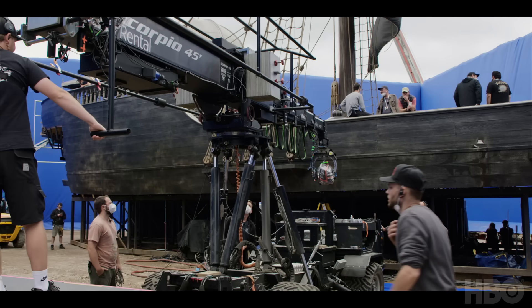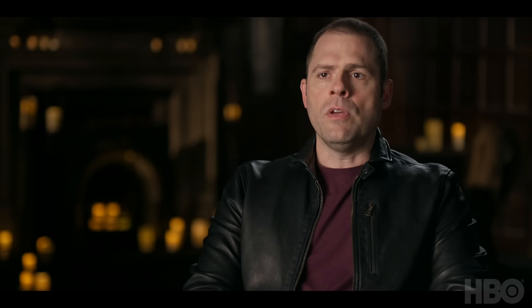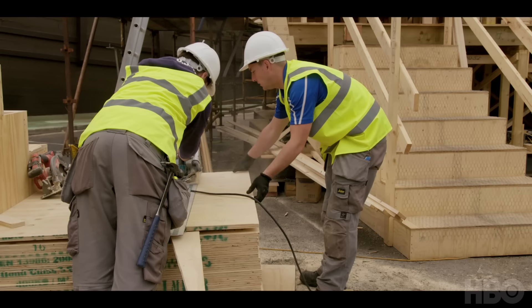It was exciting to build that. I think there is a lot of naval presence in this series, but it was a neat set to build. It's one of those things where you hear they're building a ship on the back lot and then you actually go and see — oh, they actually built a ship on the back lot.